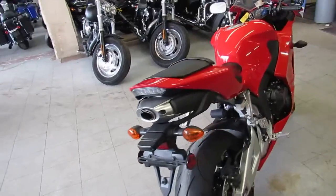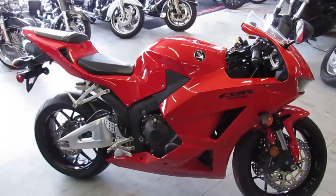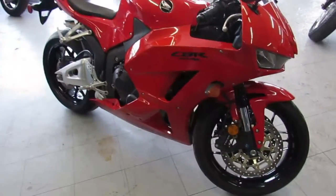The one we're doing a video on today is a 2013 Honda CBR600RR. Oh boy, Andrew — this bike's only got 30 miles on it. It's not even broken in yet. This thing's just like new.